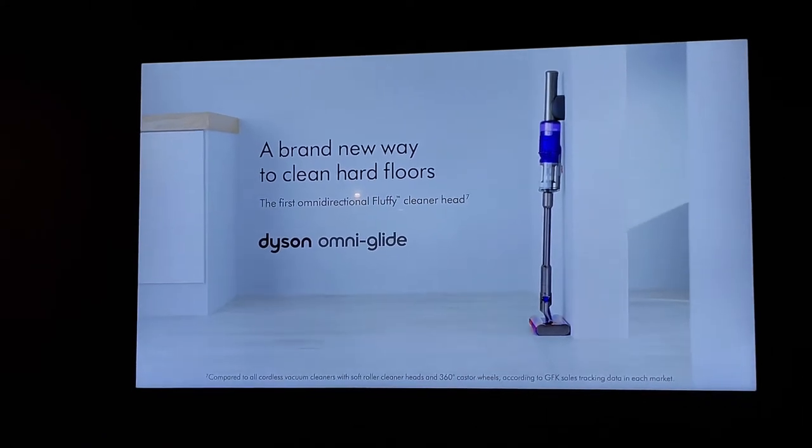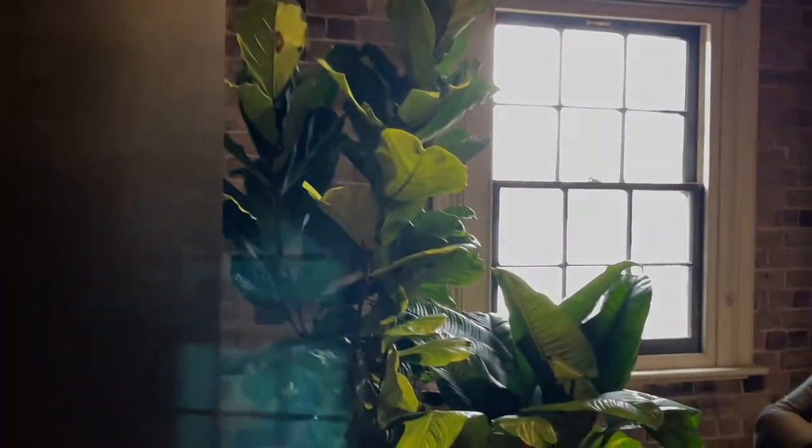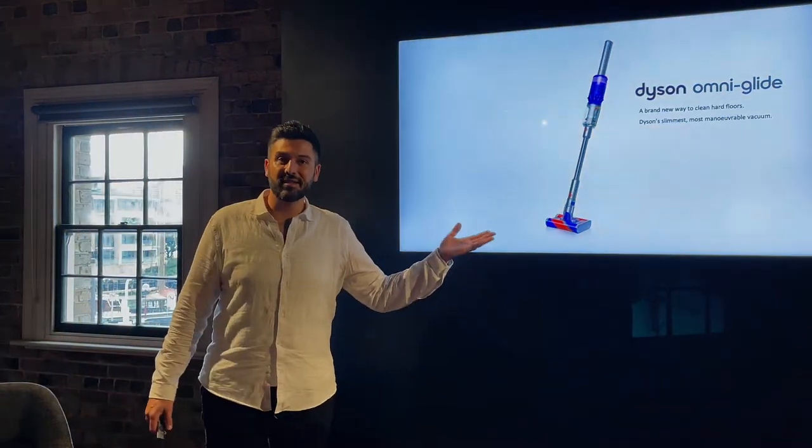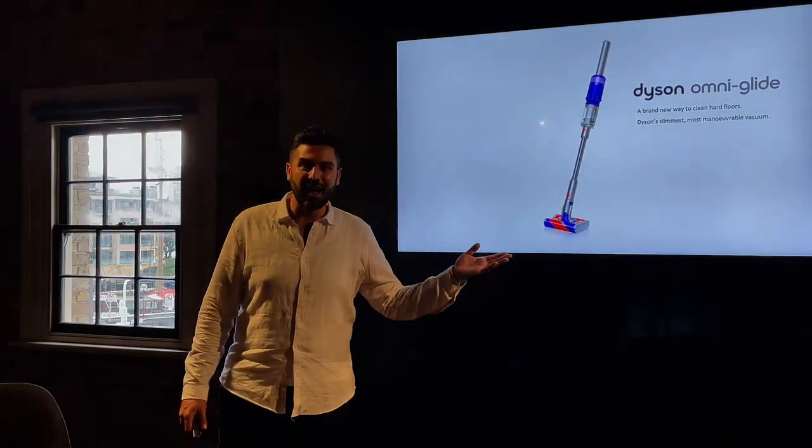It's a very satisfying video. I was watching everyone's facial expressions — it was almost a new jaw-drop moment, and that's what we love here at Dyson. We're very proud to unveil, alongside the V15, the Dyson Omni-Glide.